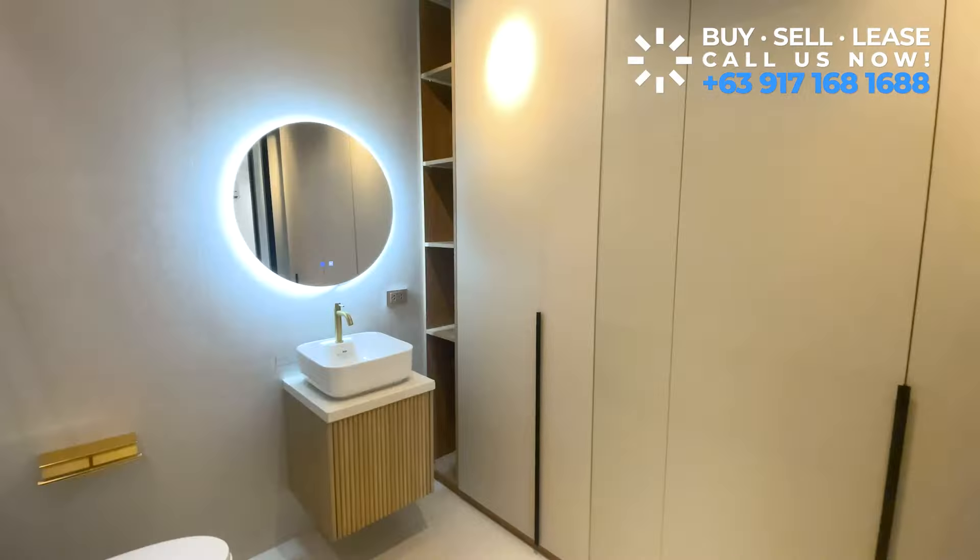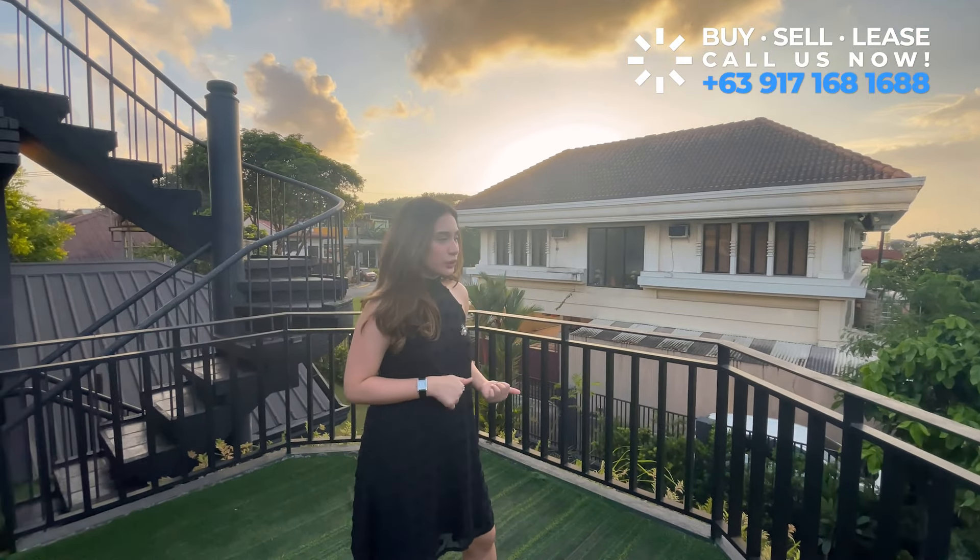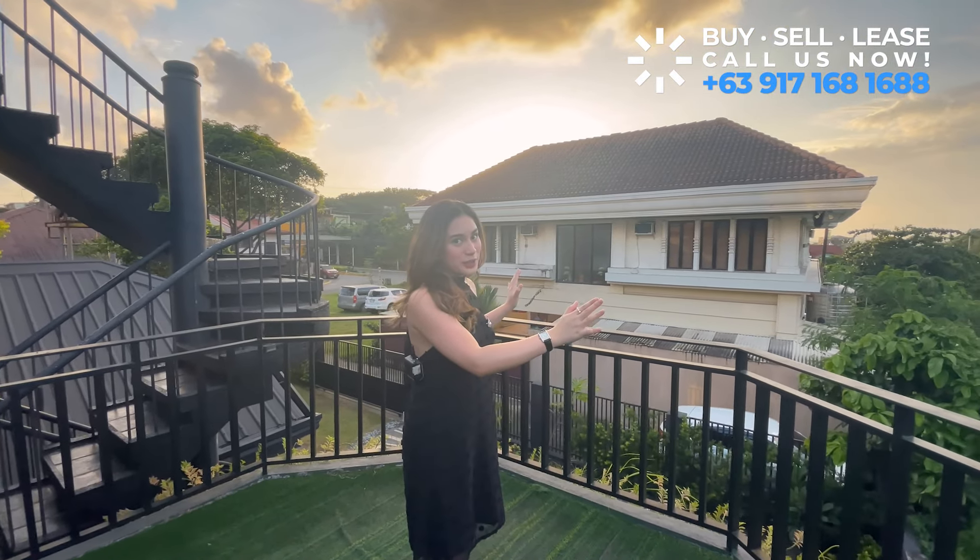Moving on to the last bedroom — this is also one of my favorite parts of the house. You have cabinets on one side and your bathroom here. And this one leads you again to a mini balcony area. In the afternoon you can see the sunset from here, and mountain views as well. The master's bedroom faces southeast, and this bedroom faces west, so you can also catch the sunset.